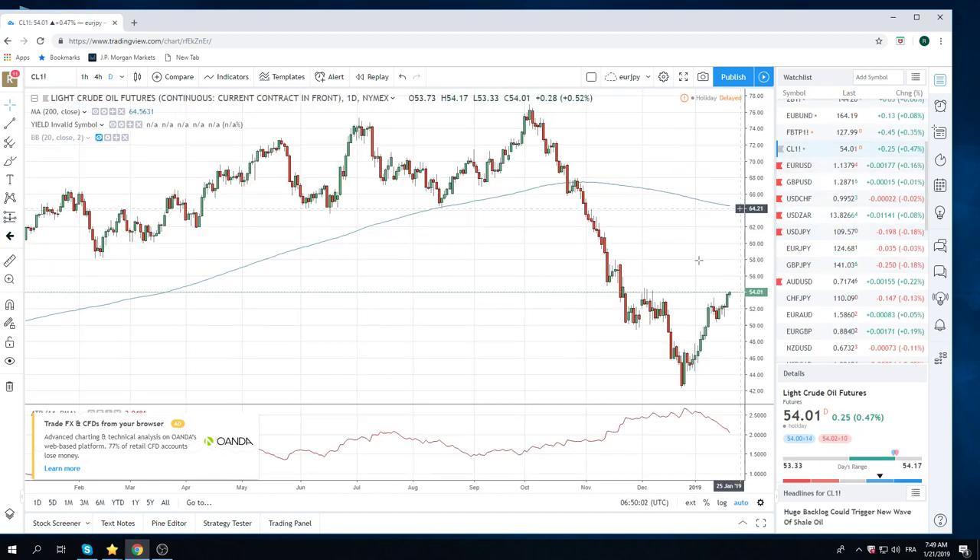Crude — no idea why we're up here, but now we're so close to this 54.55 area. This was the high in December. There's going to be stops above here at 54.60, 54.70 — this is going to get taken out. Whether it holds or not, I don't know. If we get some sideways motion here on the dailies, people are going to look at this as a head and shoulders. Just keep an eye on this and see how we go.